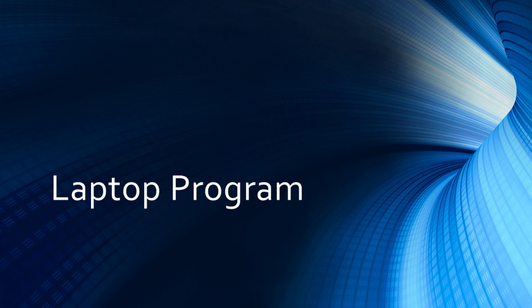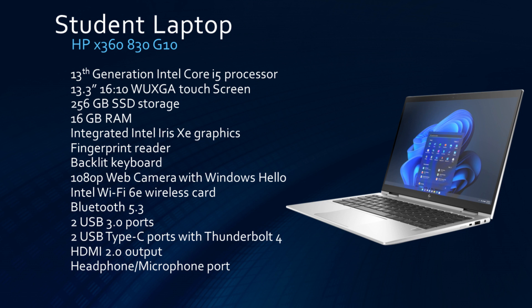Let's start with the laptop program. The laptop you'll be receiving is an HP X360 830 G10. Key features include the 13th generation Intel Core i5 processor, a 13.3 inch touchscreen, 16GB of RAM, as well as Wi-Fi 6E and Bluetooth 5.3 capabilities.